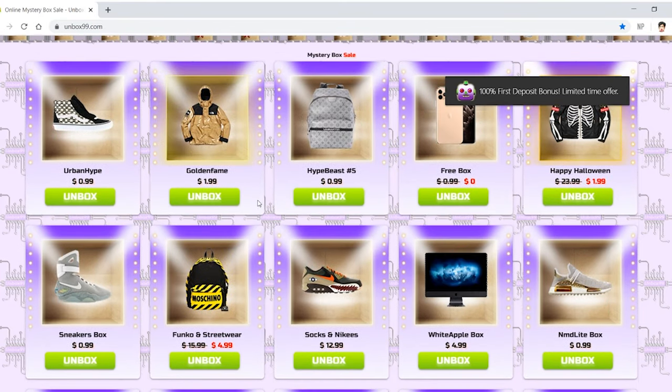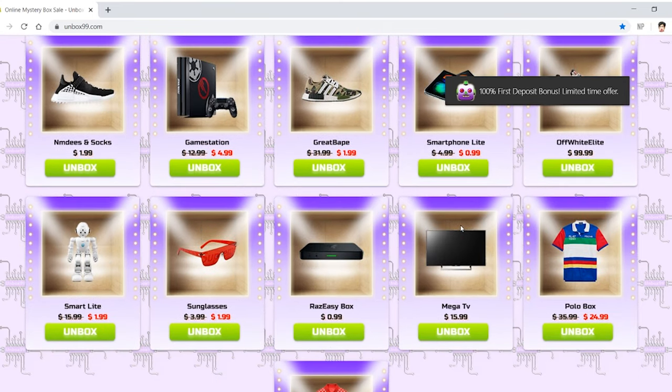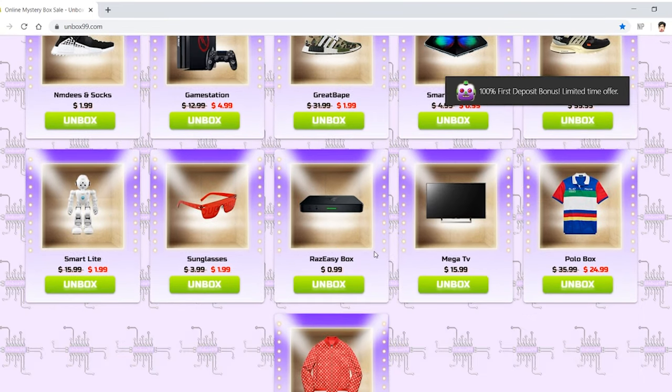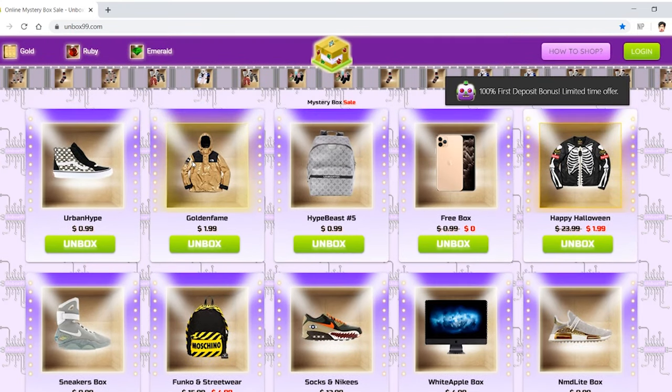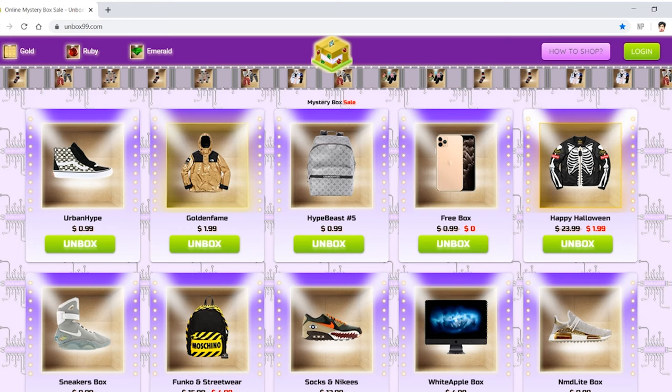They have gold everywhere. It's like 'everyone click here, click here, super good stuff is going to happen if you click here.' Gold stuff, percent off, whatever. It looks kind of like a big scam, but hey, if you really want me to, I'll check it out in another video.